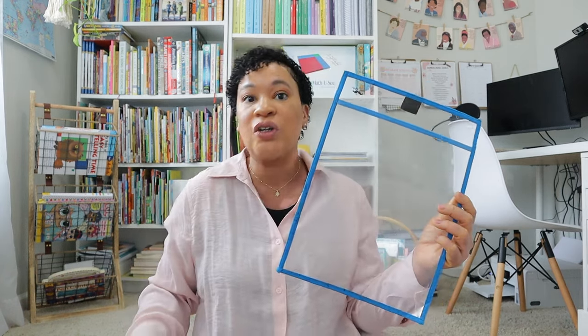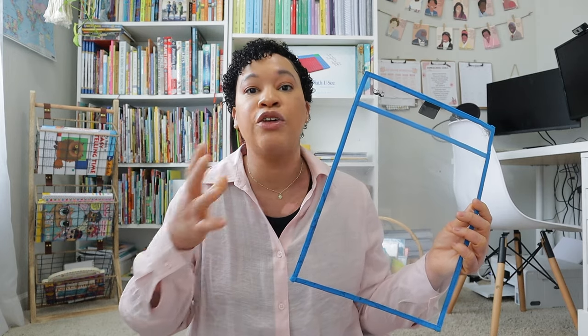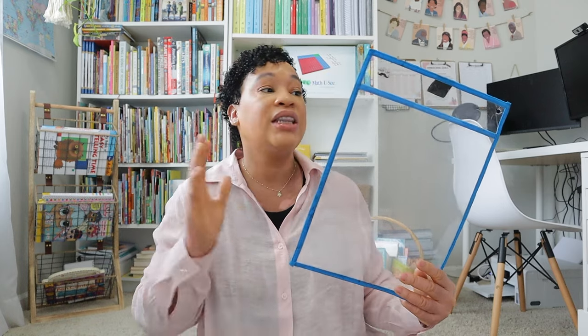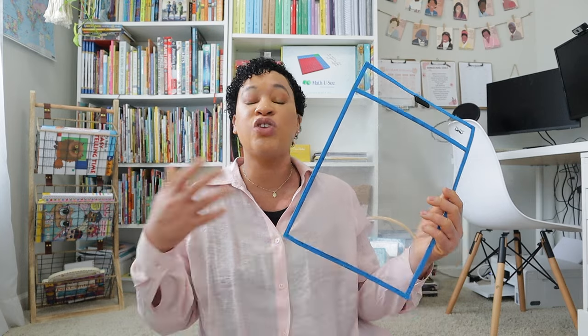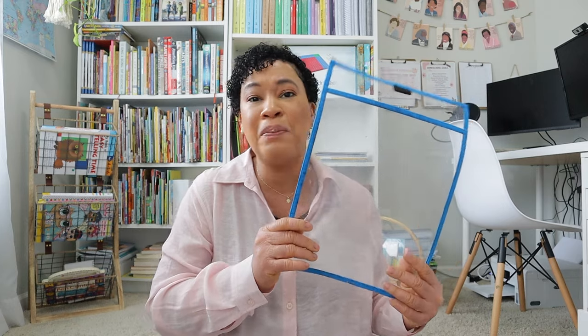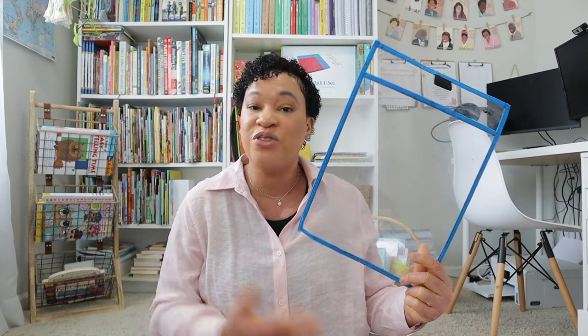Another thing I used a lot were dry erase sleeves and dry erase markers. Anytime I wanted them to practice writing their first and last name, numbers, or letters they were struggling with, I would just use my dry erase sleeve with a dry erase marker. I got a big pack off of Amazon but you can find these anywhere — the Dollar Tree has them, and during back-to-school time at Target they're only a buck or two. You don't need that many. You can just put in whatever sheet you need for that day, and I really enjoyed these because I didn't have to keep printing off the same sheet over and over again.